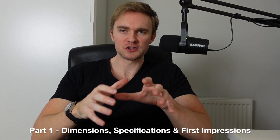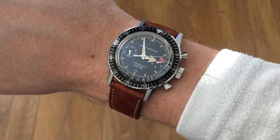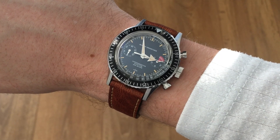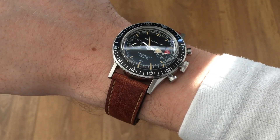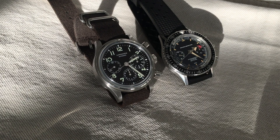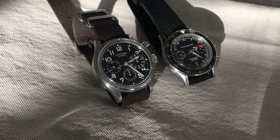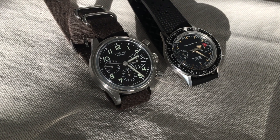Part one is more specific around dimensions, proportions, how the watch wears, and things that stood out especially over the course of a week of wearing it. The main thing that hasn't changed is that the proportions, build quality, and tactility — the feel of this — is incredible. It's so refreshing having a smaller sized watch on the wrist again. Over the last couple of weeks I've been wearing 41 to 43 millimeter watches daily, and getting this back on the wrist again, it's like going back in a time machine.